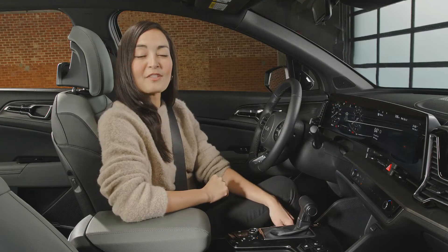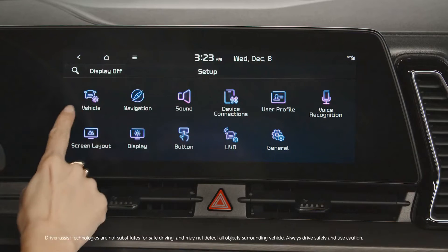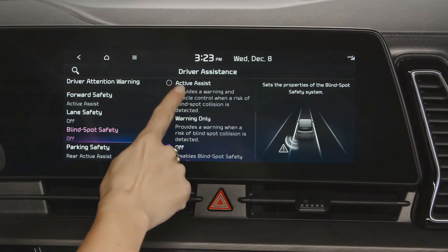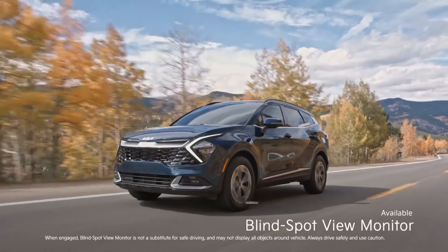To further enhance your drive, Sportage now features even more of the cutting-edge technology found across the Kia lineup. There are now even more driver assistance features available that help expand your road awareness and give you confidence behind the wheel. They make daily driving situations, like tight parking lots and changing lanes, easier than ever.